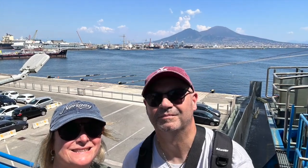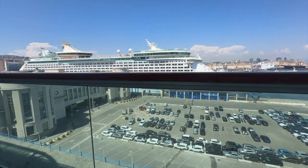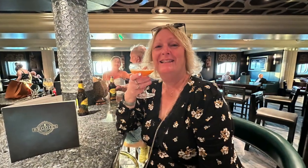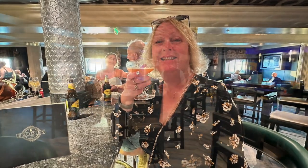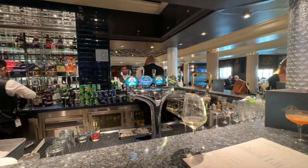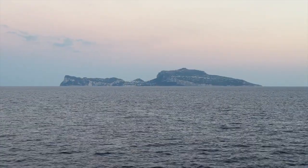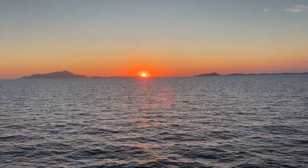One final selfie with Vesuvius in the background, then back on board Azura for some much needed chilling time on our balcony. This night was the second celebration night of the cruise and was poorly supported by passengers with many opting for a more casual dress code. Our evening took in a meal before hitting Brodie's Pub. We wanted to catch the sunsets as we sailed out past the isles of Capri and Ischia, and wow was this a spectacle.